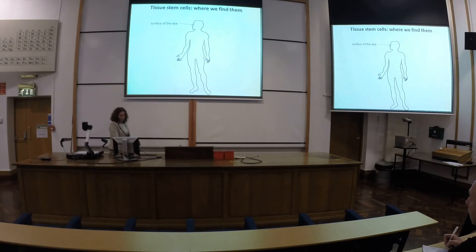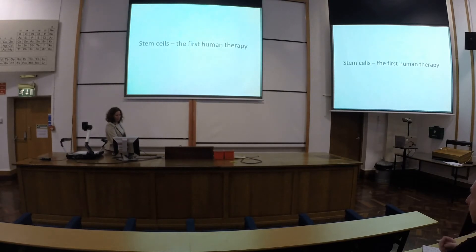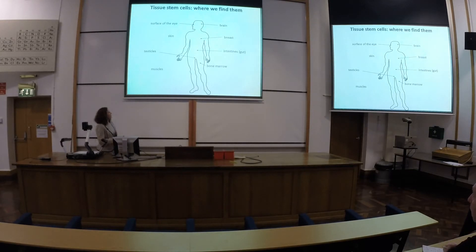Where can we find stem cells? We can find them more or less everywhere in the body. We have neural stem cells in the brain, liver stem cells, skin cells, breast stem cells. We have many stem cells in the gut, testicles, muscles, and bone marrow. I've made a bet that there wouldn't be a piece of the human body that doesn't contain some type of stem cell, because it's all necessary to maintain the tissue.